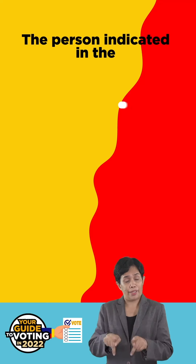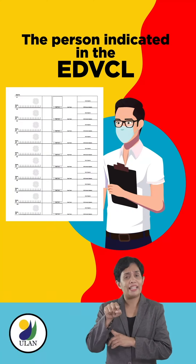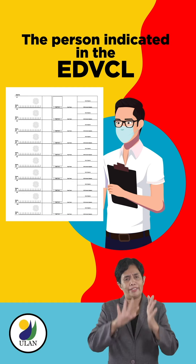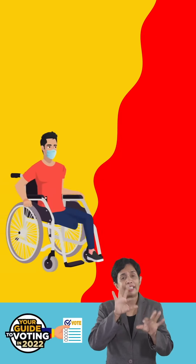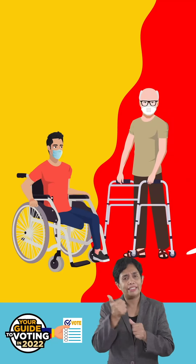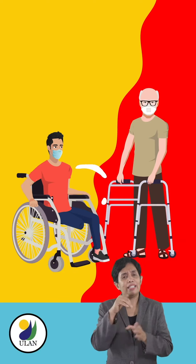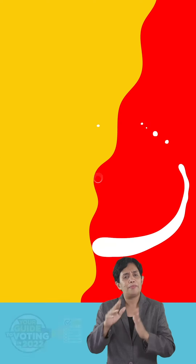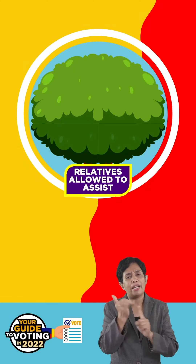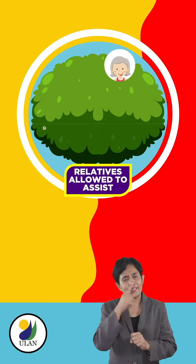The person indicated in the Election Day Computerized Voters List, or EDCVL, to assist a specific PWD or senior voter is the preferred assister. However, if a PWD or senior voter manifestly needs assistance in voting, he or she may be assisted by anyone in the following list, in the order provided. Number 1, a relative by consanguinity or affinity up to the 4th civil degree. This could be a parent, a son, a daughter, a sibling.